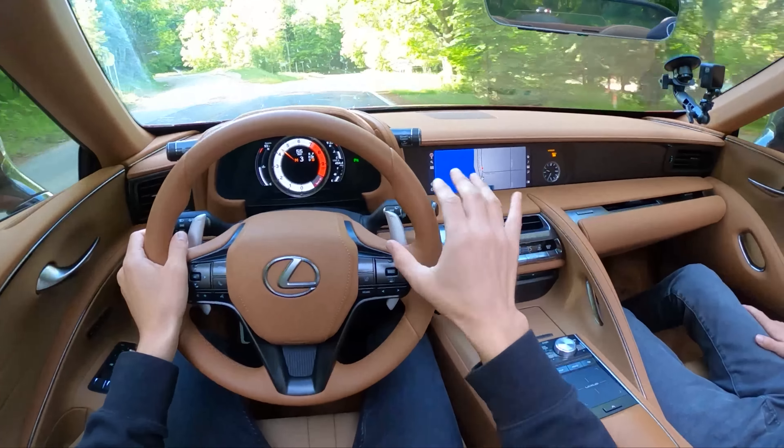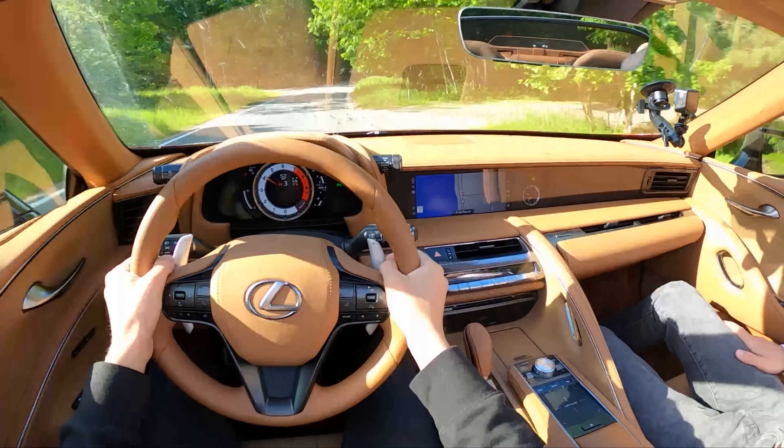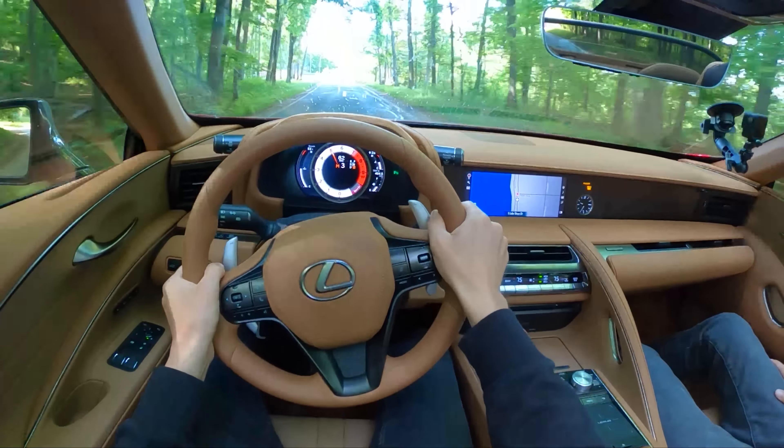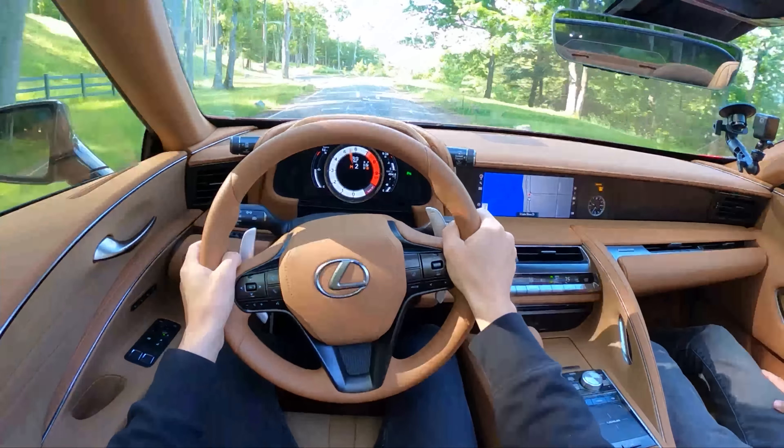The body does bounce around a little bit around some bumpy corners. It's not the most sophisticated suspension setup, but it's pretty good.